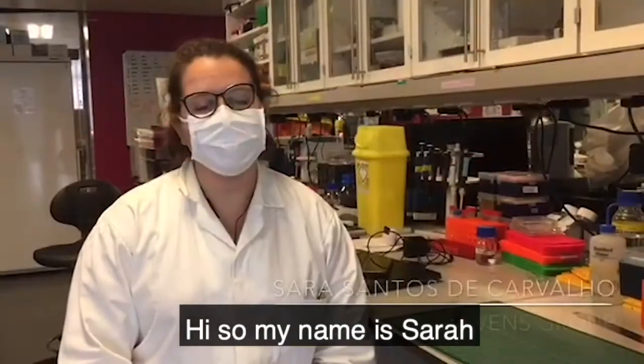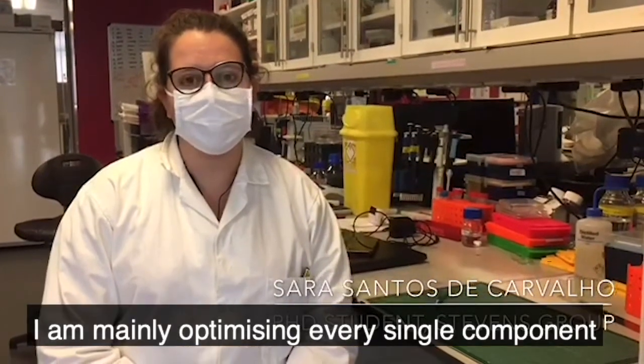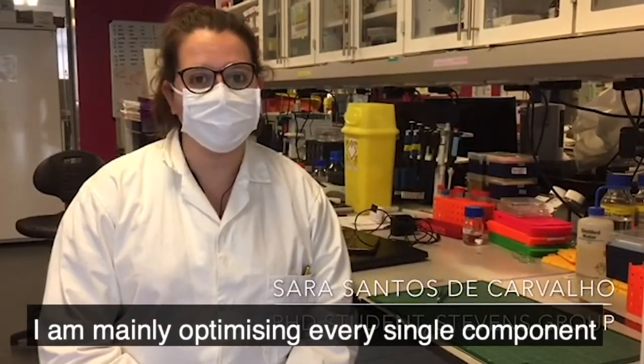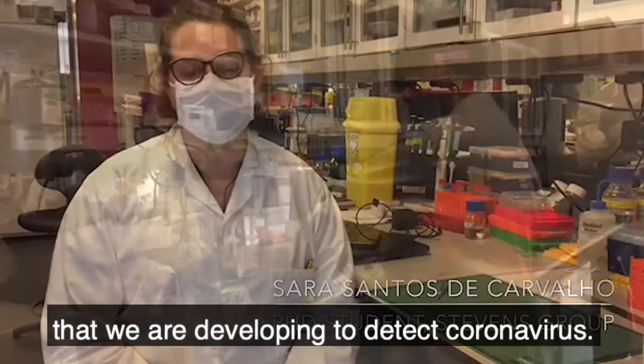Hi, so my name is Sara. I'm a first year PhD student. And in this project, I am mainly optimizing every single component of the electrochemical immunoassay that we are developing to detect coronavirus.